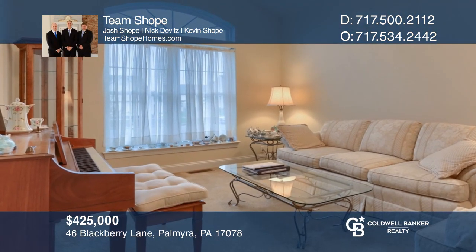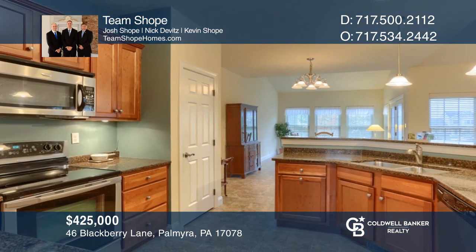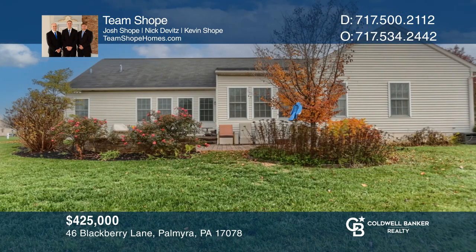Located in the Arbor Green community, this three-bedroom, two-bath home boasts the ease of single-level living. Take a tour of your dream home today by calling Team Shope.